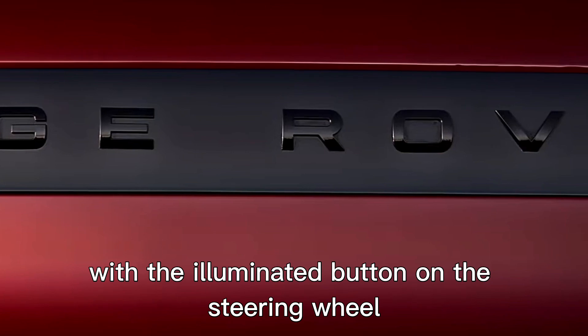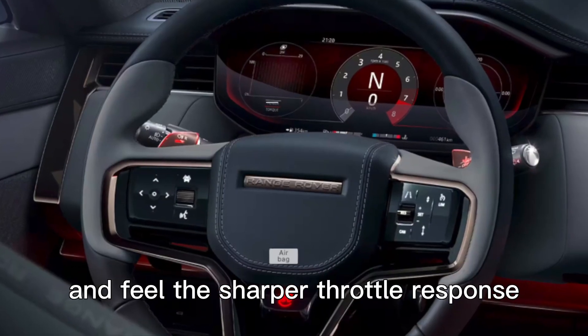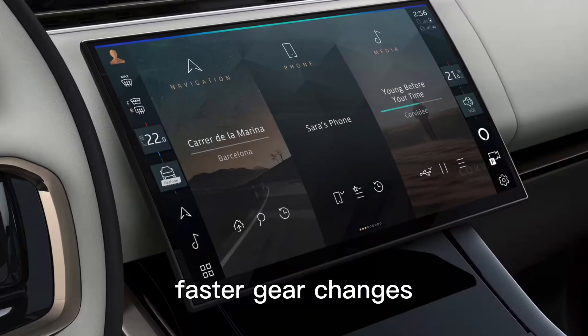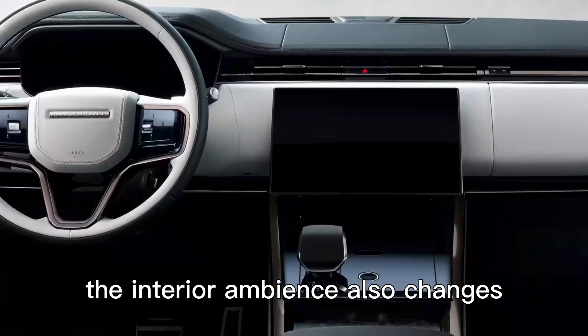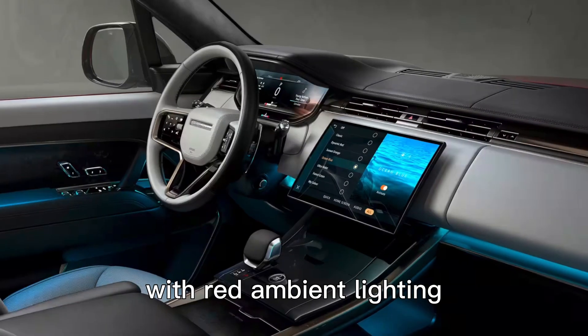Activate the SV mode with the illuminated button on the steering wheel and feel the sharper throttle response, faster gear changes, and weight of the steering in your hands. The interior ambience also changes with red ambient lighting.